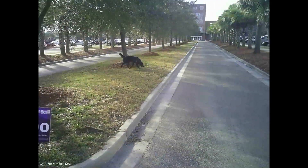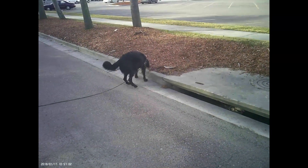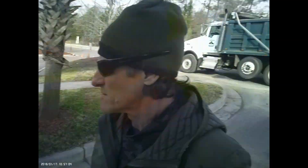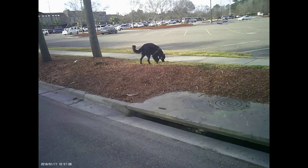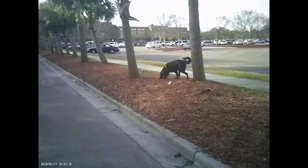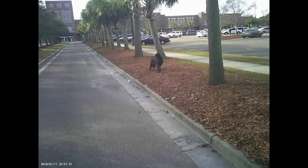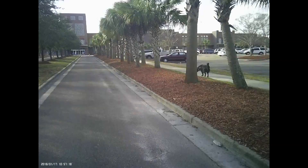One of the things we have to consider whenever we're working a dog is that oftentimes the conditions in front of us are not what we think they are. Ultimately, scent may or may not be in a certain place — it may or may not be covered up. Just because we think we have something doesn't necessarily mean the dog is going to be able to work it. Not only does this apply to certain conditions and environments, but also, and more importantly, it applies to age.